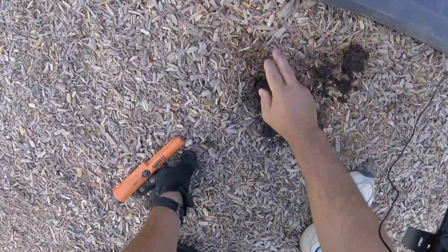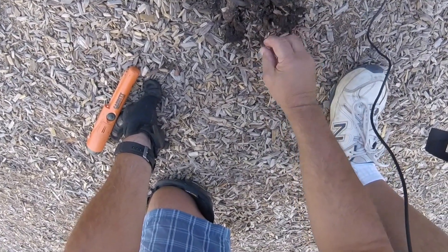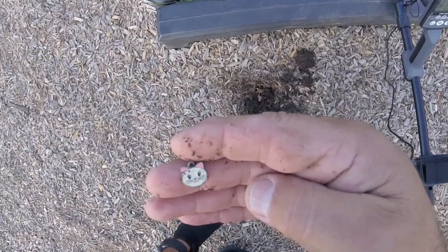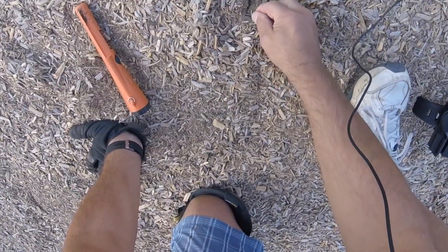Right by one of these pins, maybe a foot or so away, I got my first piece of bling here. It's like a charm of a kitty cat, came up as a seven — kind of a shaky seven.